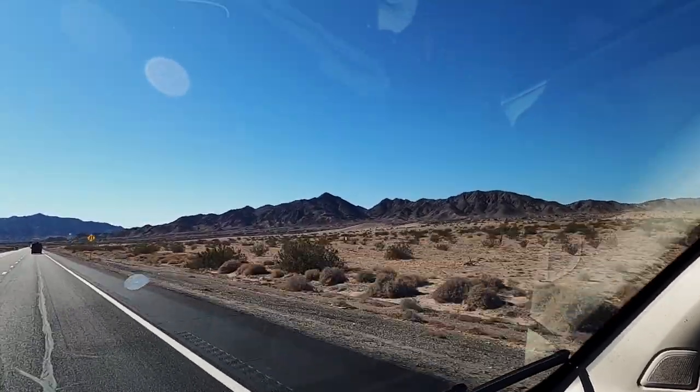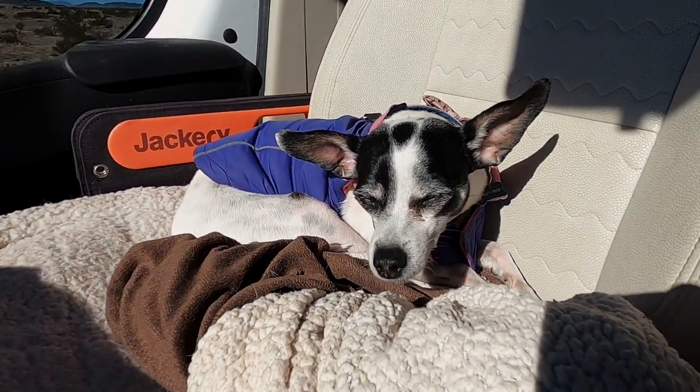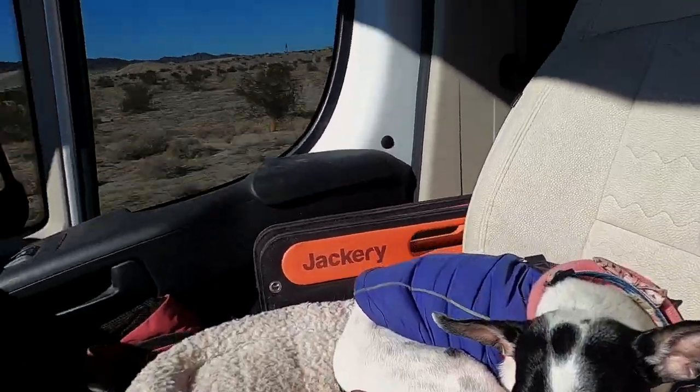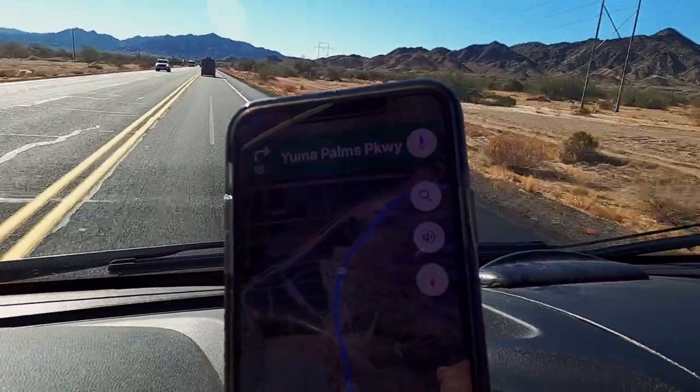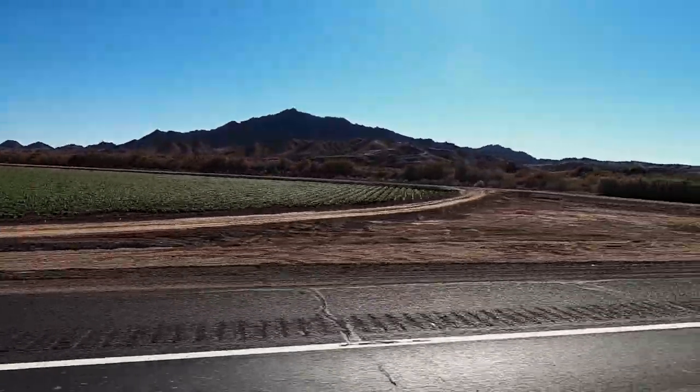This week we're headed to Yuma, Arizona, which hugs the Mexico border — we're going to attempt to cross. We'll do some errands in the city and visit the local prison that might be haunted, and then head to Phoenix for more errands before we set off for more travels around Arizona.